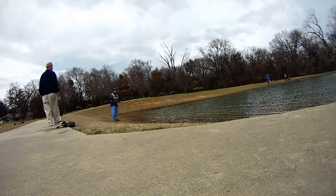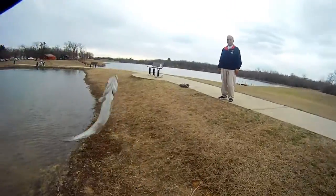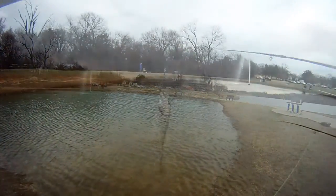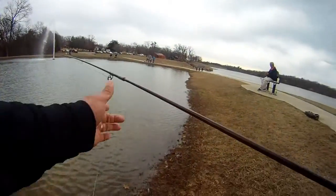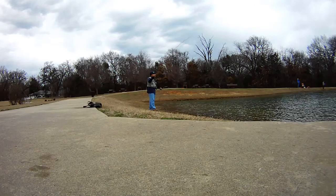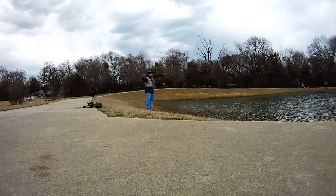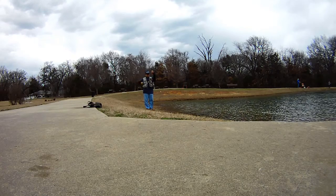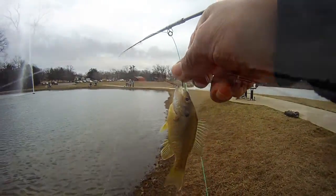Little guy. I'm gonna let this one go. Small guy. I think this is a little bluegill. Oh yeah, look at that guy. Woohoo. Sunfish — or no, bluegill.